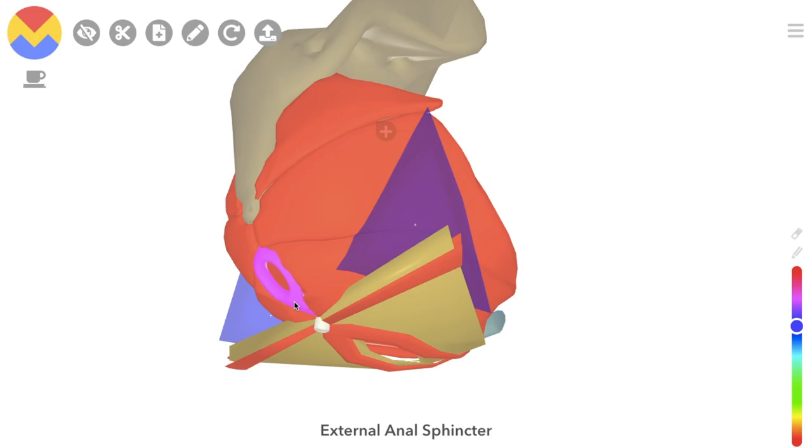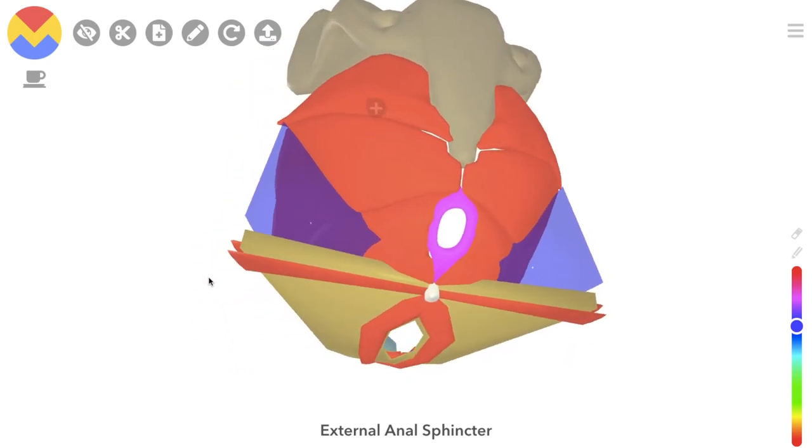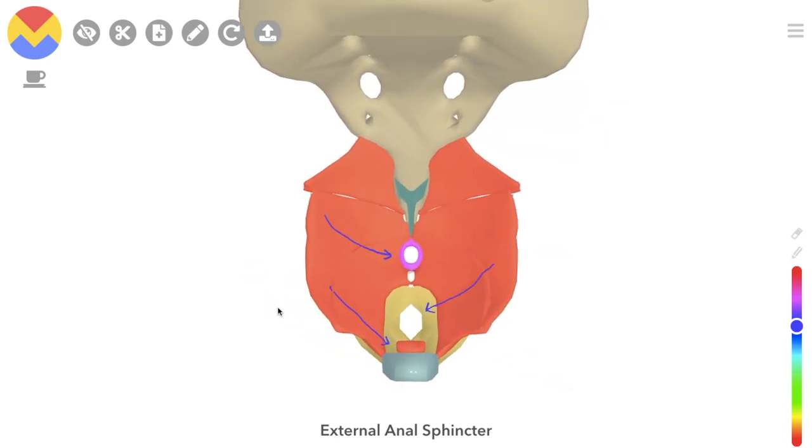Last but not least, we have the anal sphincter muscles around here, which also has fibres joining to the perineal body and to the anococcygeal raphae.